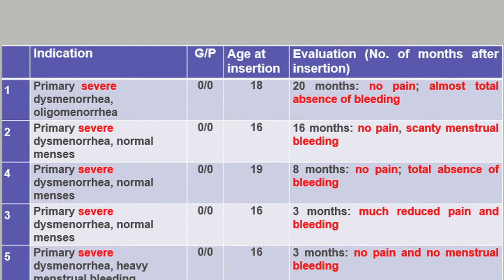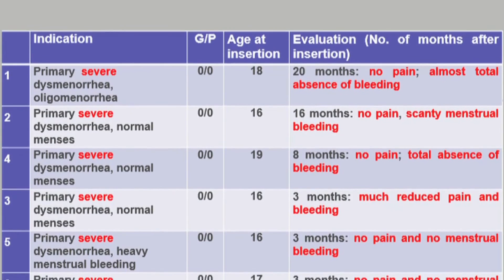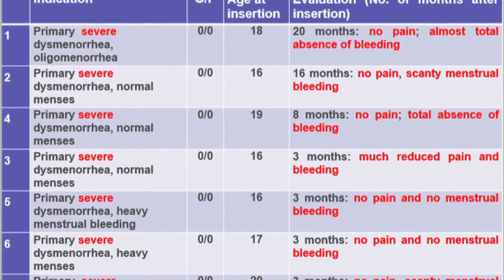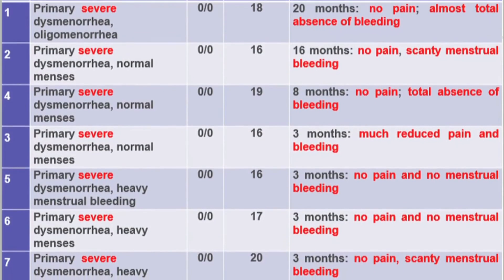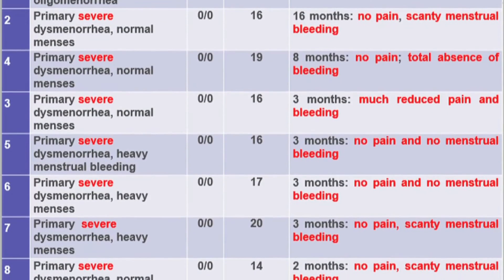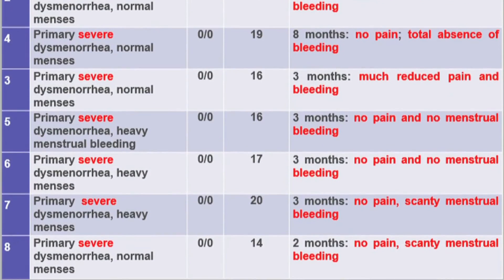On this slide, you can see a number of patients — young women from 14 to 20 years of age — complaining of severe dysmenorrhea, sometimes associated with heavy menstrual bleeding. In these women, menstrual pain disappeared completely or almost completely after a few months, and menstruation was reduced significantly.